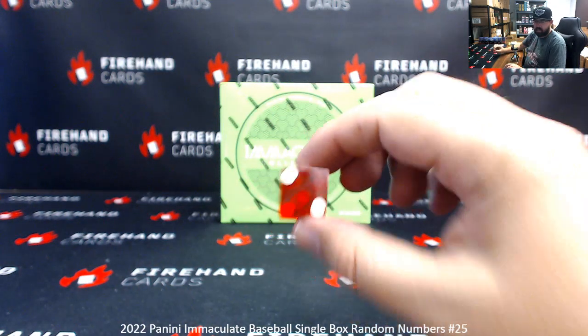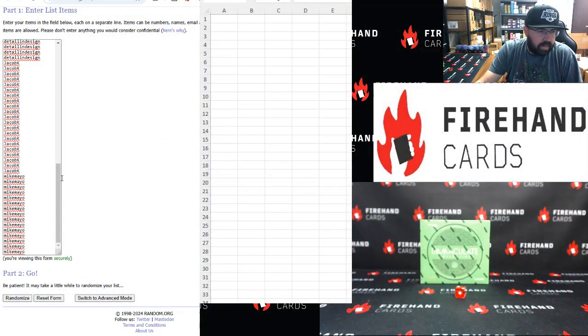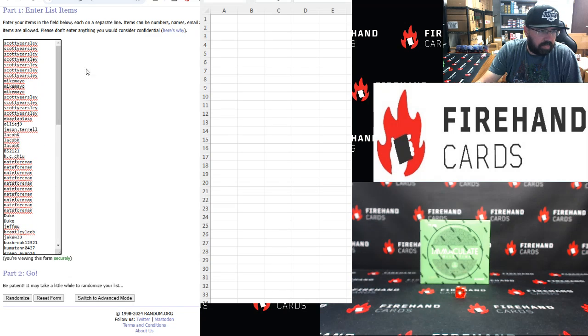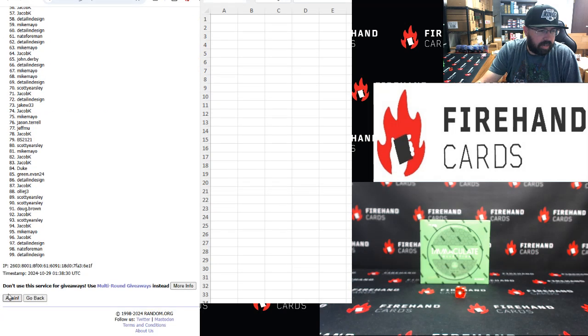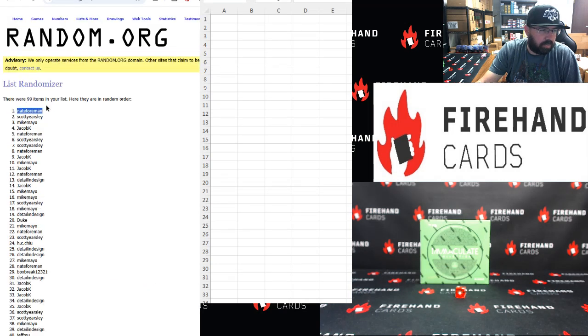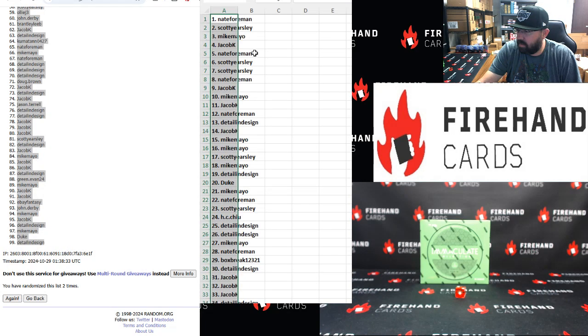All right, two clicks. Mike Mayo at the bottom, up top Scott Earsley — two clicks, let's get it. Once, twice. All right, Nate Foreman is number one, Detail Design is number 99. Okay, one to 33.